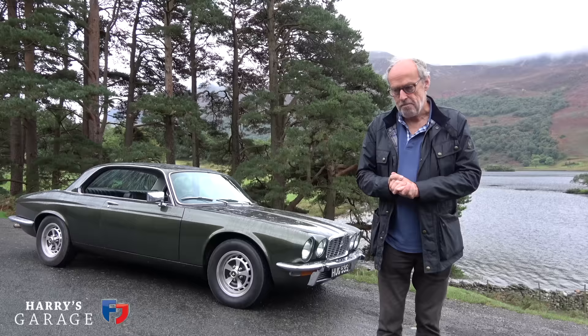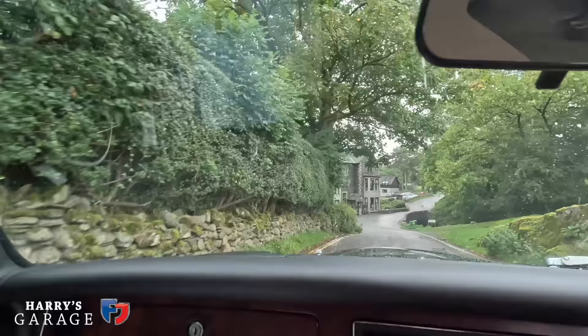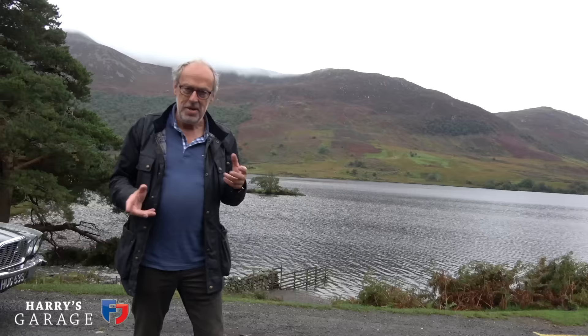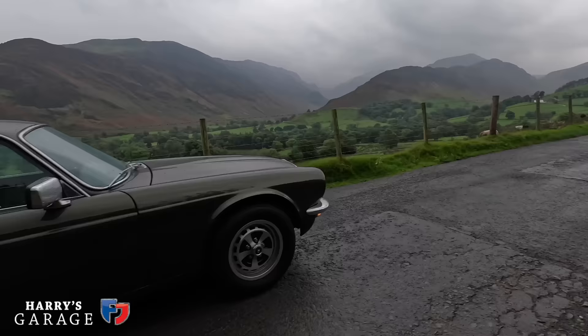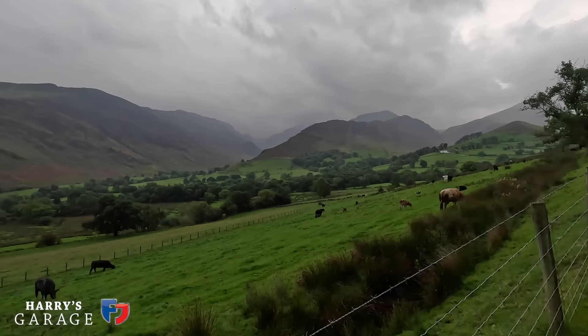Welcome to a new Harry's Garage video. We're not in the garage — we're in the Lake District, a spectacular part I've never visited before. We stayed last night in Buttermere. This is Crummock Water here, and it's spectacular. I've been to the Lake District before — we did that story at Troutbeck and Windermere with the McLaren SLR — but it's very touristy around there. This area you have to search out a bit more; it's harder to get to, further north. It's an area I've always wanted to visit.